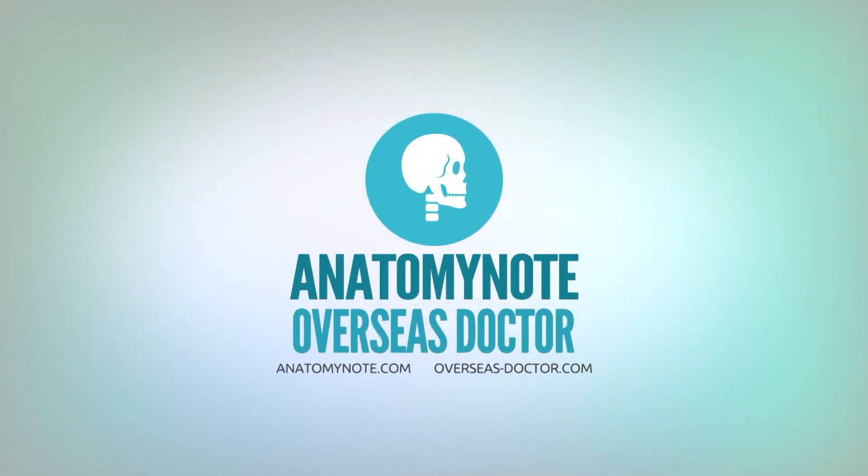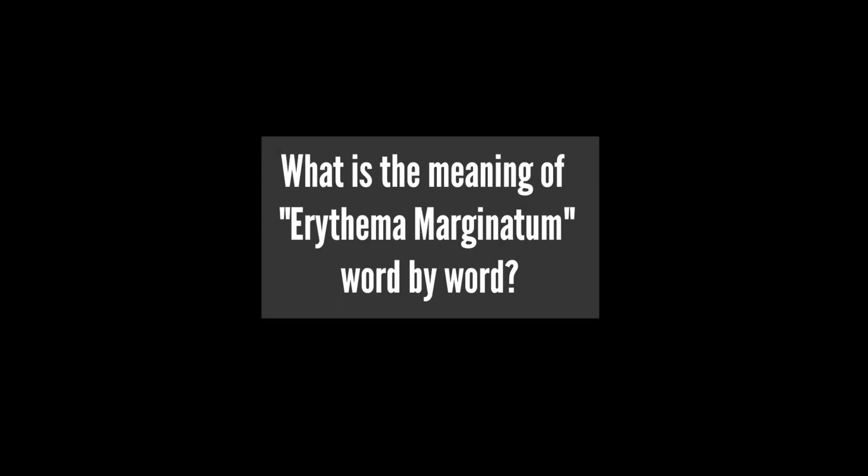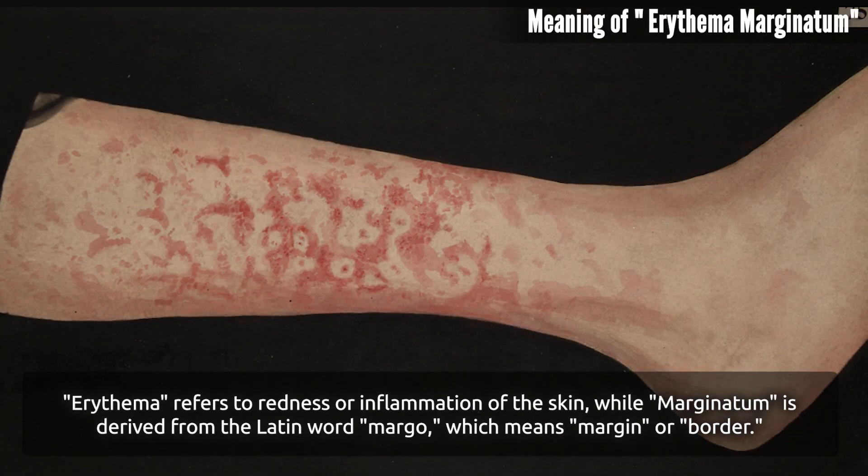Welcome to our channel — don't forget to like and subscribe. What is the meaning of erythema marginatum, word by word? Erythema refers to redness or inflammation of the skin, while marginatum is derived from the Latin word 'margo,' which means margin or border.